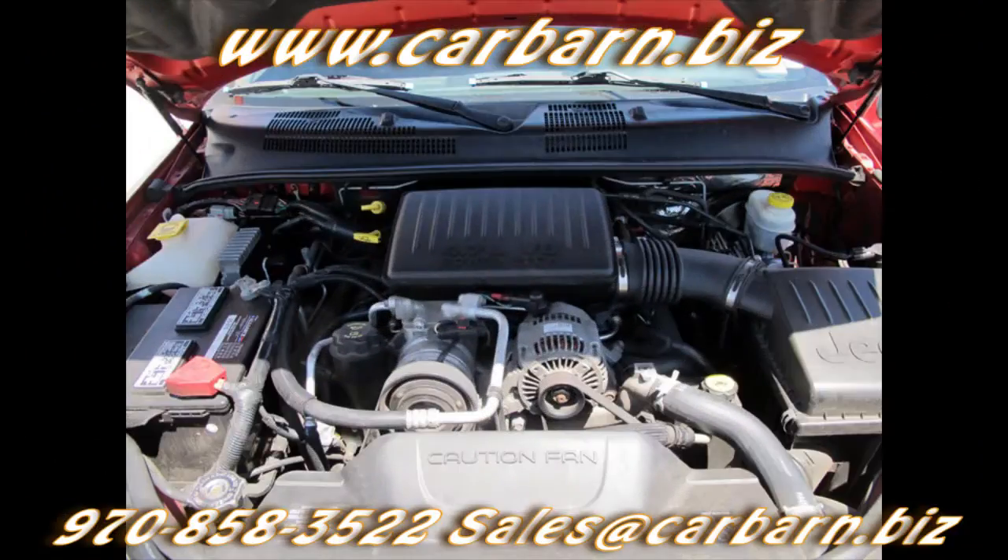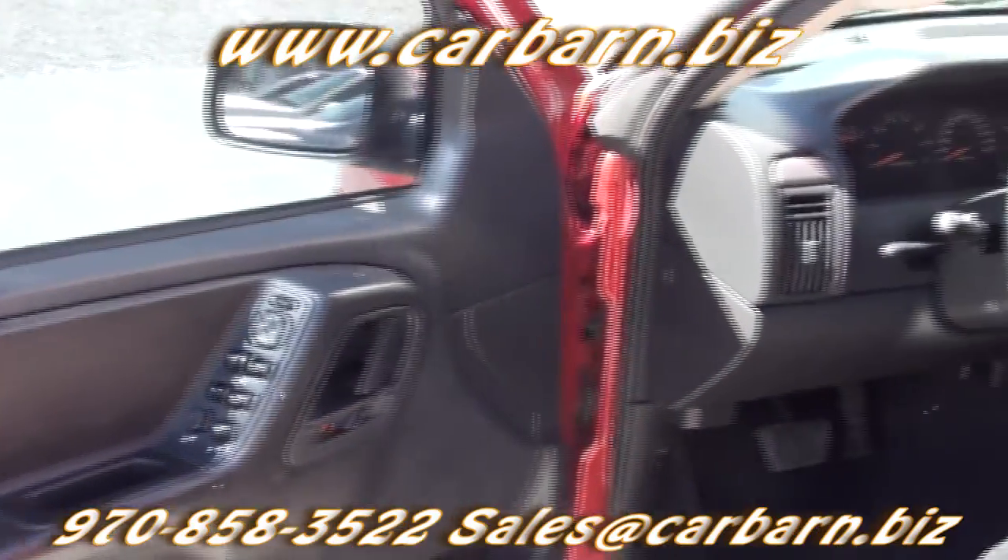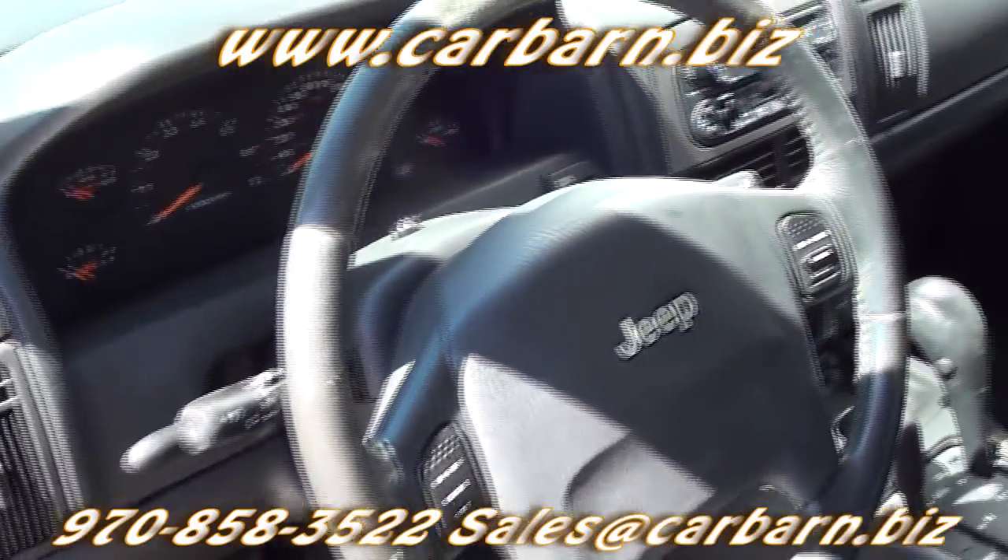This Grand is powered by the high output 4.7 liter V8 engine with an automatic transmission and is four wheel drive.